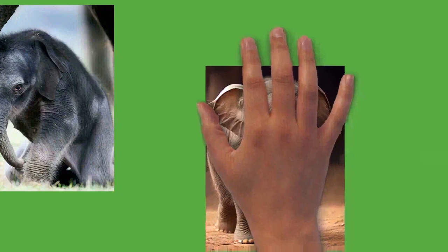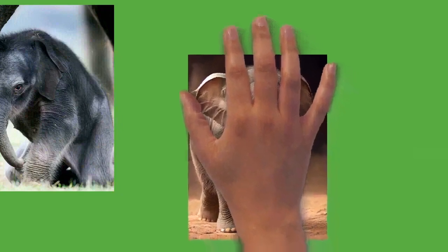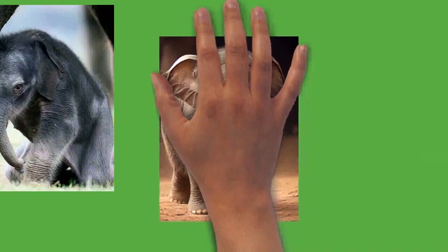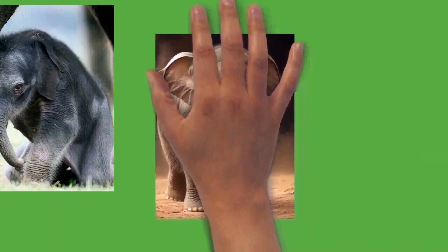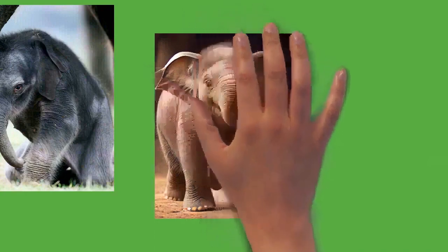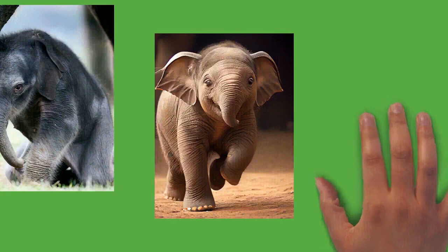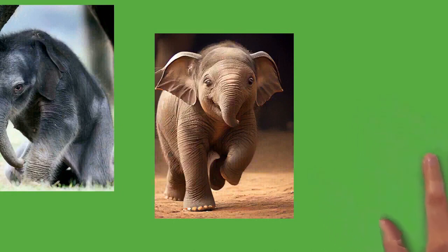Elephants produce several vocalizations, some of which pass through the trunk for both short and long-range communication. This includes trumpeting, bellowing, roaring, growling, barking, snorting, and rumbling. Elephants can produce infrasonic rumbles. For Asian elephants, these calls have a frequency of 14 to 24 hertz with sound pressure levels of 85 to 90 dB and last 10 to 15 seconds. For African elephants, calls range from 15 to 35 hertz with sound pressure levels as high as 117 dB, allowing communication for possibly over 10 kilometers. Elephants also communicate with seismics — vibrations produced by impacts on the Earth's surface. Seismic waveforms produced by rumbles travel 16 kilometers.